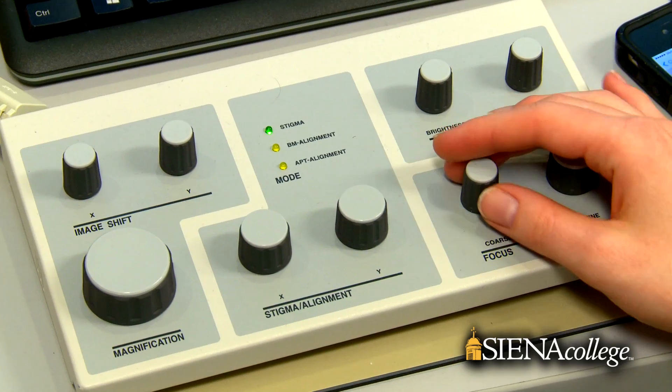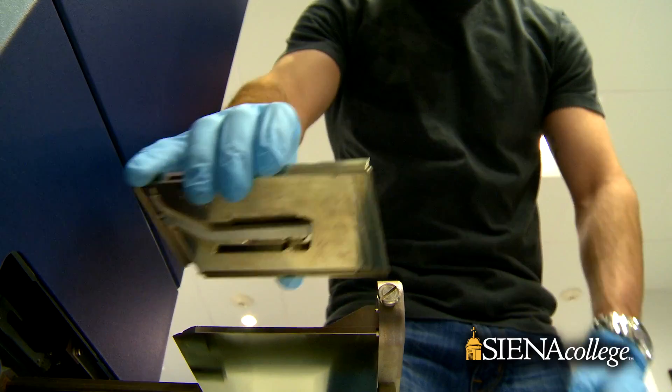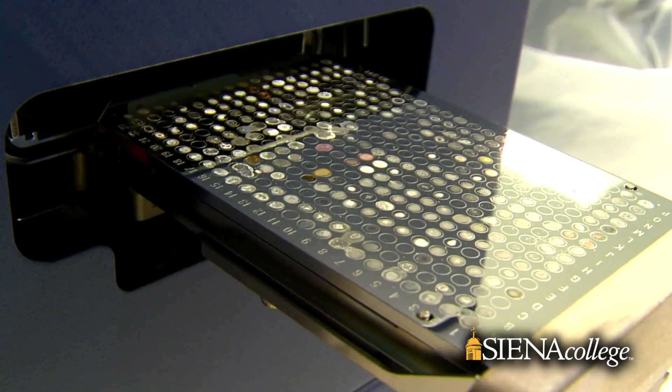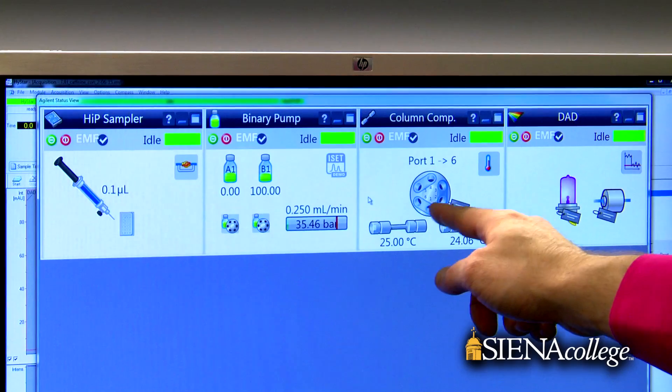What we are doing here is equipping a lab with the most modern equipment and technology that's out there. Freshmen or sophomores will get to work on equipment that's usually in the domain of only graduate students, postdocs, or medical students. At Siena, students get a more rounded experience, get to explore and push their own limits beyond the traditional education for undergraduates.